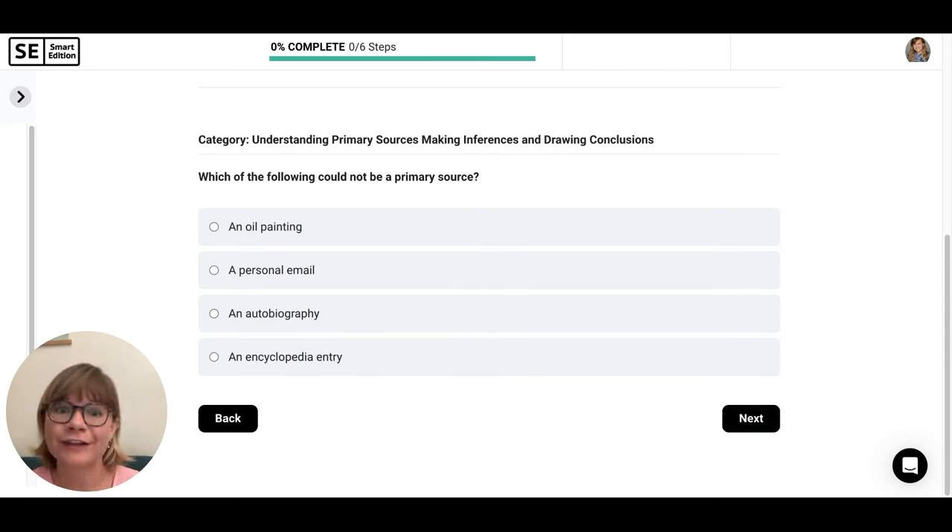We're on to understanding primary sources, making inferences, and drawing conclusions. Which of the following could not be a primary source? 'An oil painting' — an oil painting is done by an artist directly; if Van Gogh painted it, his painting is a primary source. 'A personal email' — this comes directly from that person; it's a primary source. 'An autobiography' — written by yourself; it's a primary source. 'An encyclopedia entry' — this is not written by the person themselves. If we look at Wikipedia or Encyclopedia Britannica about Van Gogh, that's not directly from Van Gogh. So let's go with that one.